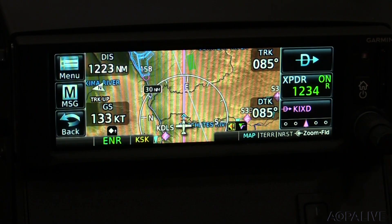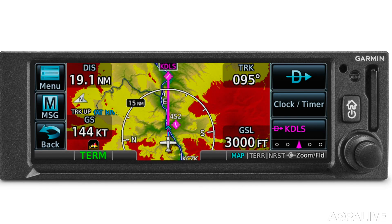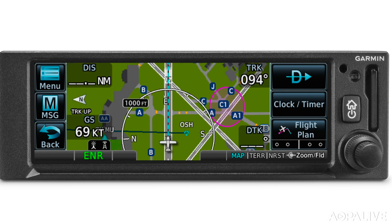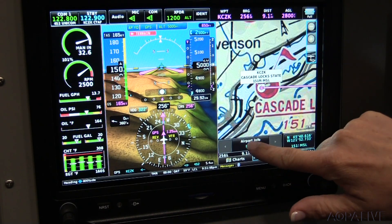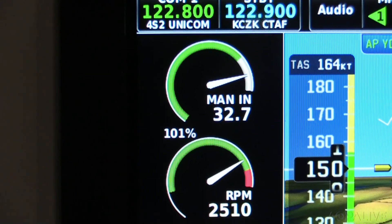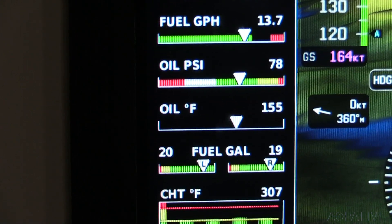The box is touchscreen or knob-controlled. The GPS 175 strips it down to just GPS navigation. And speaking of touchscreen, the Garmin G3X Touch is now an option for certificated airplanes. On the G3X Touch display in this setup here, we have EIS situated on the left-hand side. That is available as an option.